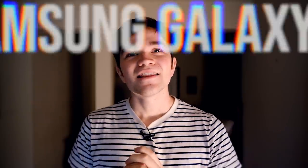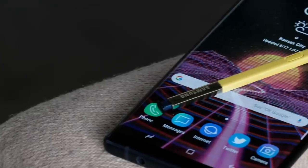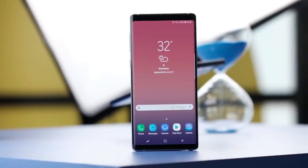The best phone of 2018, which pretty much stayed near the top of every single one of these categories, is the Samsung Galaxy Note 9. So if you just want a phone that's pretty much overall the best on the market, you're not going to go wrong with the Samsung Galaxy Note 9. Congratulations to Samsung for clinching the top spot of the best of Android 2018.